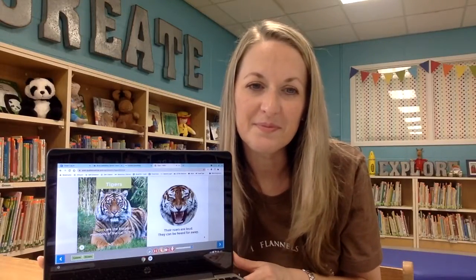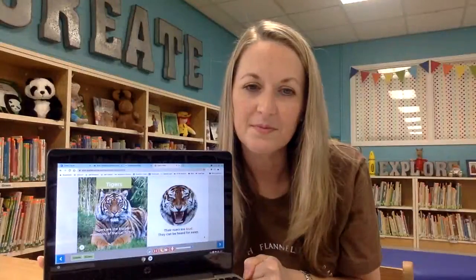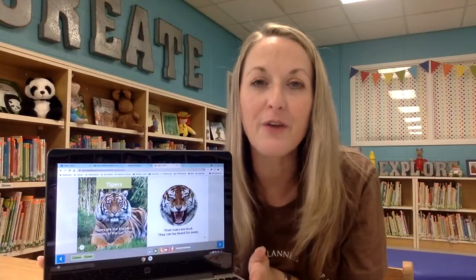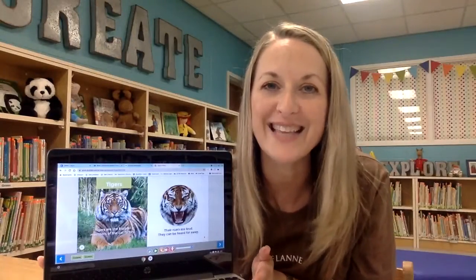Tigers. Tigers are the biggest members of the cat family. Their roars are loud. They can be heard far away. You'll also notice another feature other than reading out loud is that each word as it is read is highlighted. This helps your child follow along as they listen to the story.